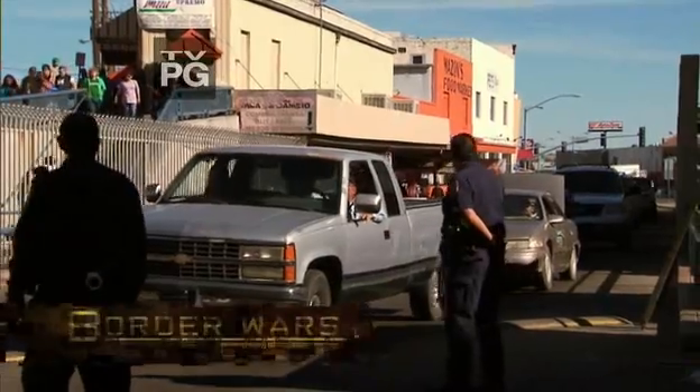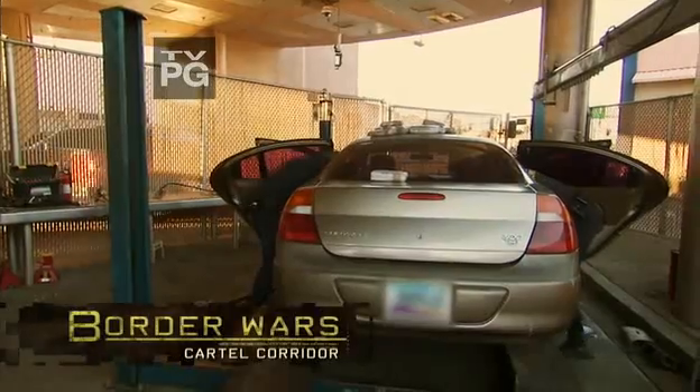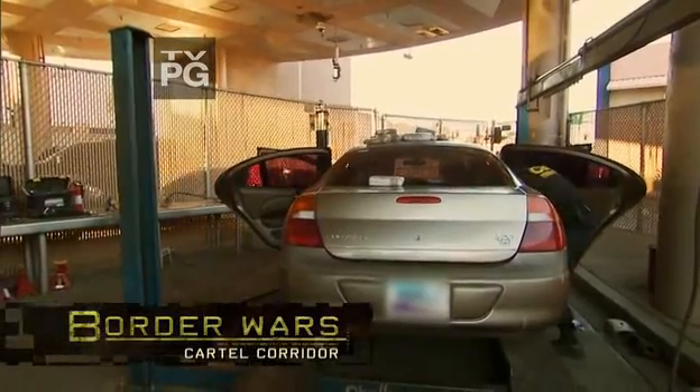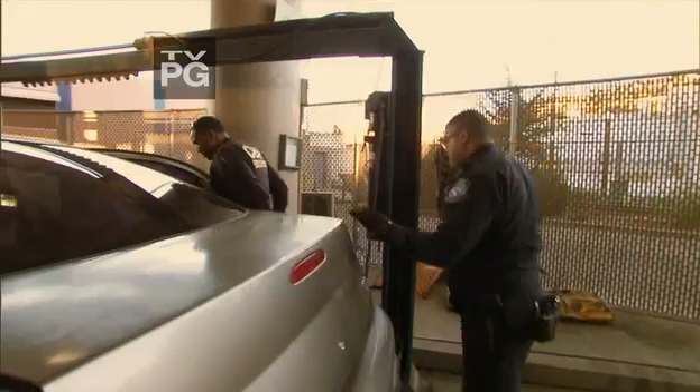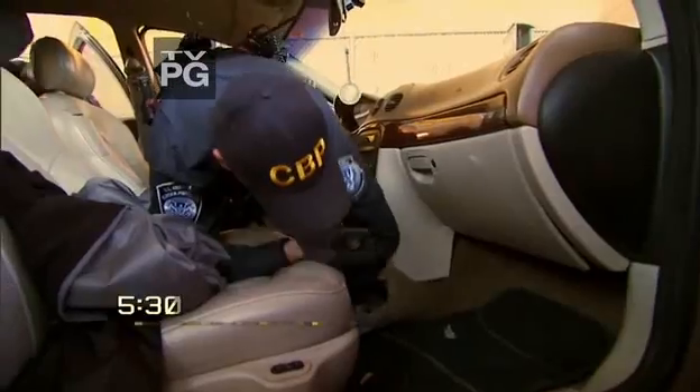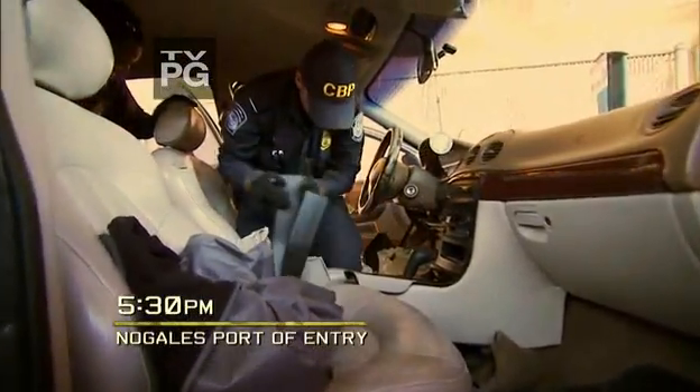There's another compartment. More here, look — the rocker panels. CBP officer Huff and his team have hit on a second narcotics load in the back. Rockers got them too? Yep. Woo-hoo!